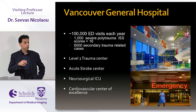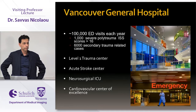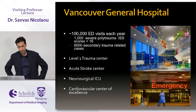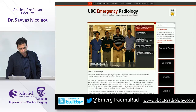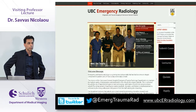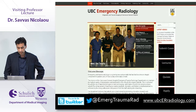Vancouver General Hospital is a level one trauma center — the only level one accredited trauma center in British Columbia. We're a center of neurosurgical excellence, cardiovascular excellence, the burns unit, transplant unit, an oncological center, and we have a very busy stroke practice. We started our emergency trauma radiology program in 2002 and we do have a dedicated fellowship program, which has been a huge success for education, innovation, and research.